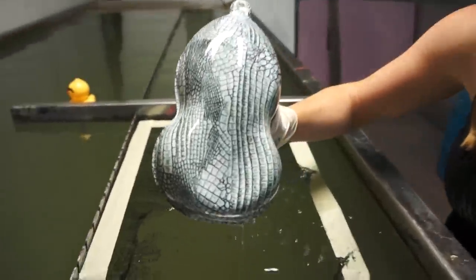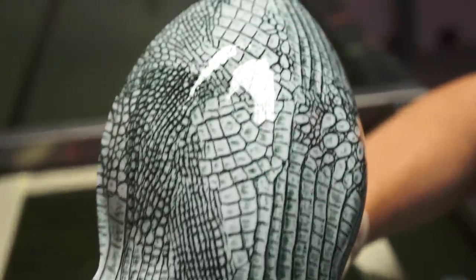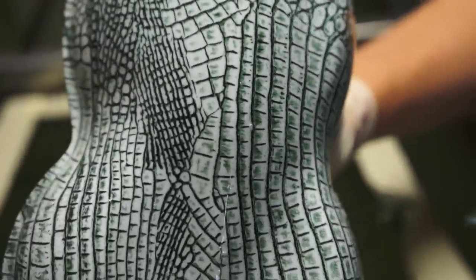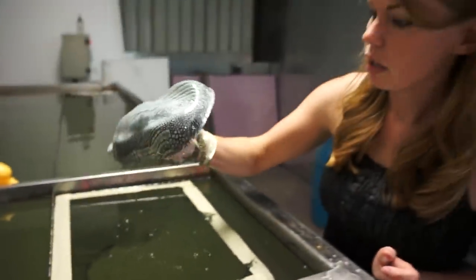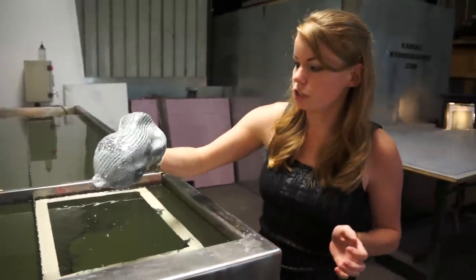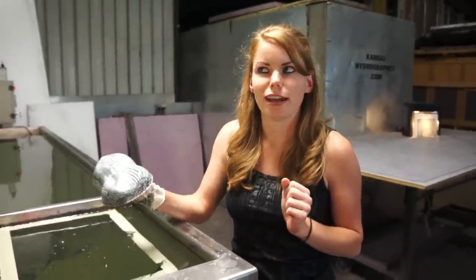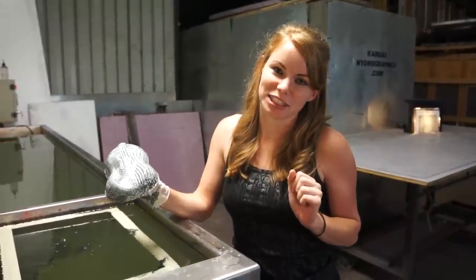And that is the Croc Skin print. You can purchase that at KansasHydrographics.com. Be sure to check out Jim's forum too at K2Forums.com. Thanks and we'll see you next time.